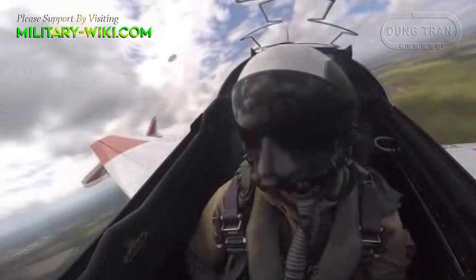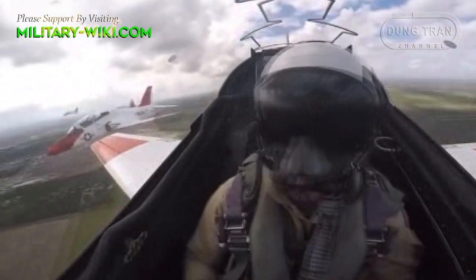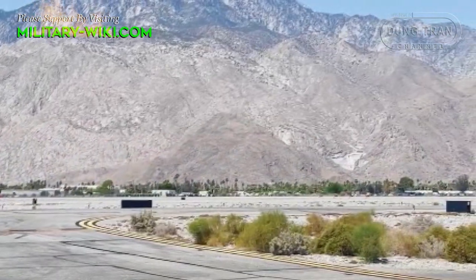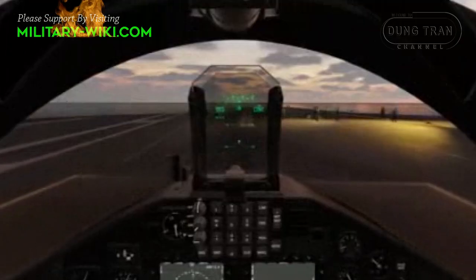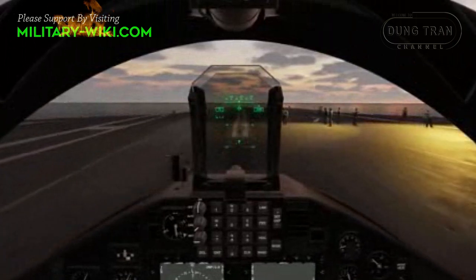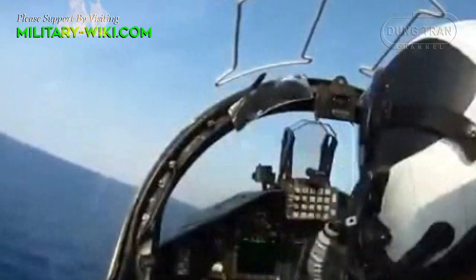T-45 Goshawks. Unlike on land, carrier operations require special requirements to suit the harsh conditions at sea. The US Navy's T-45 Goshawk is a highly modified version of the BAE Hawk land-based trainer. Despite its origins in the 1990s, the T-45 is expected to remain in service until 2035. To date, more than 200 Goshawks have been delivered.